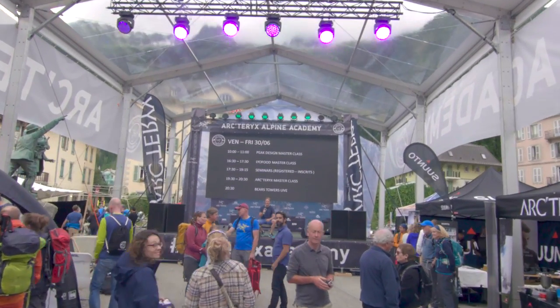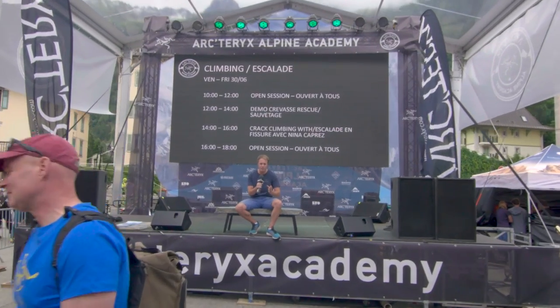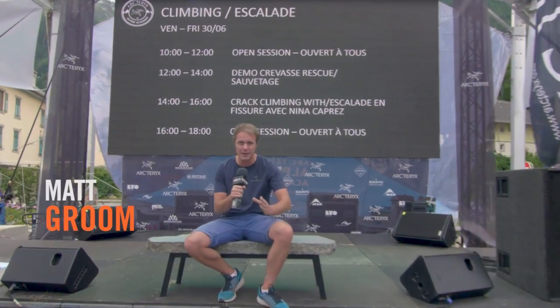Hello and welcome to Climbing Daily. It's day one of the Arc'teryx Alpine Academy and we're here in the heart of Chamonix where the new village slash base camp has been relocated. Let me show you around.